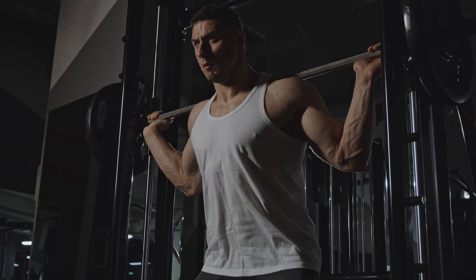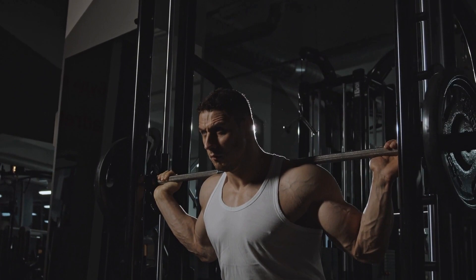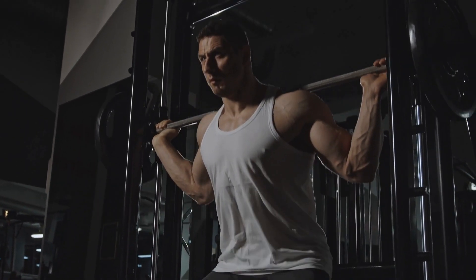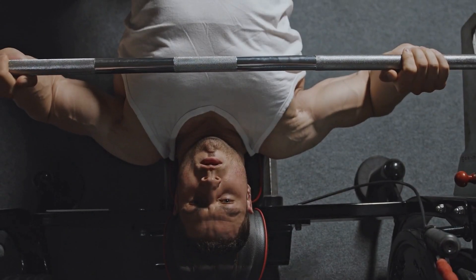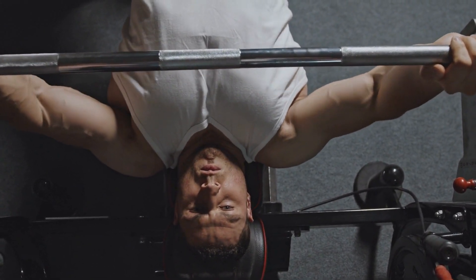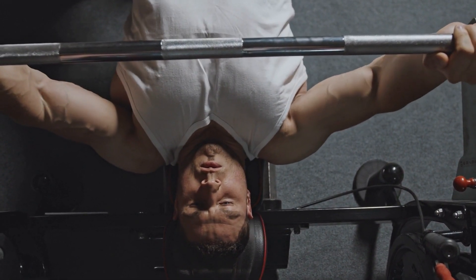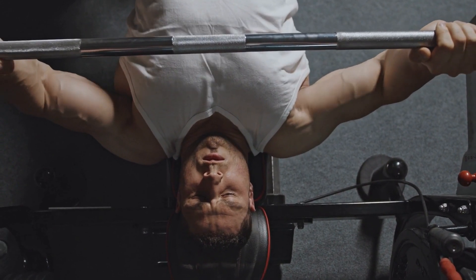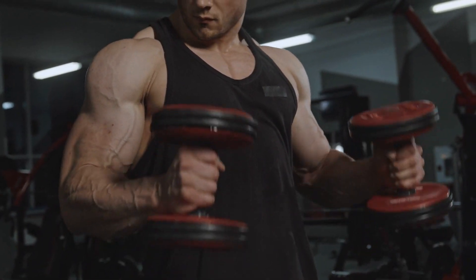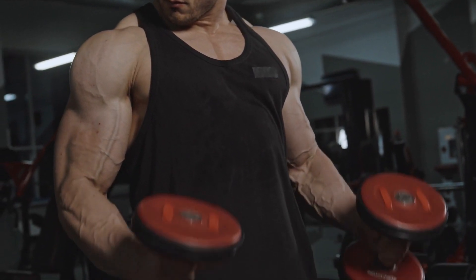The second exercise on our list is strength training. Strength training involves using weights or resistance bands to build muscle. It's important to work all of your major muscle groups, including your chest, back, legs, arms, and core. Strength training can help you burn calories both during and after your workout, build muscle, and boost your metabolism. When you have more muscle, your body burns more calories even at rest.